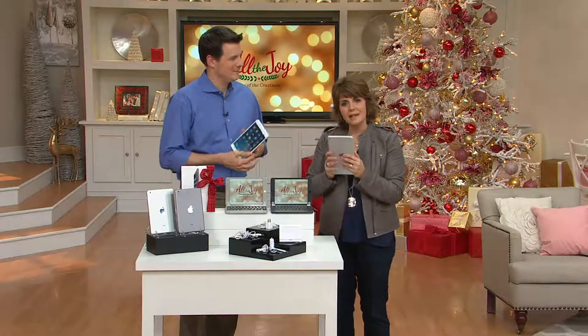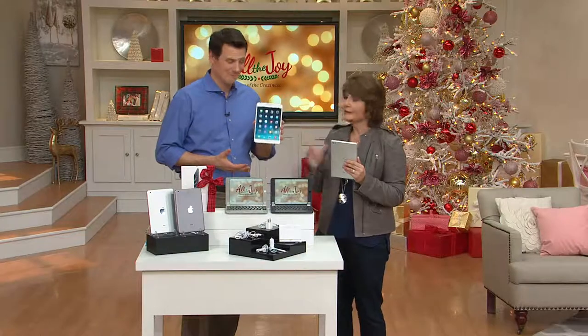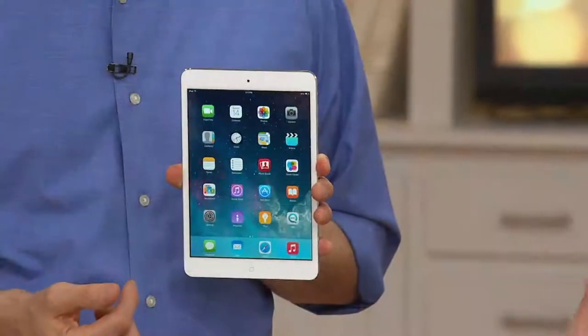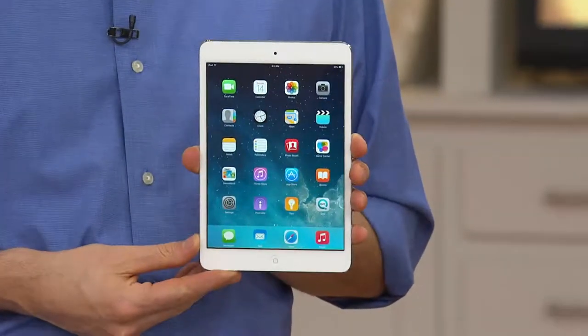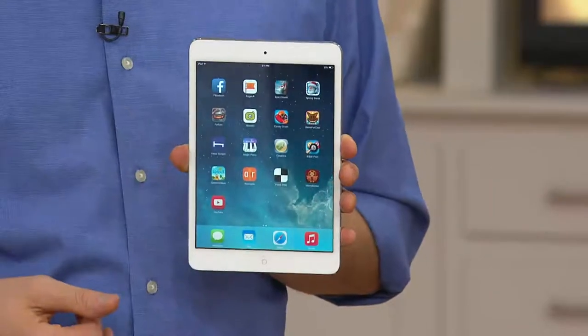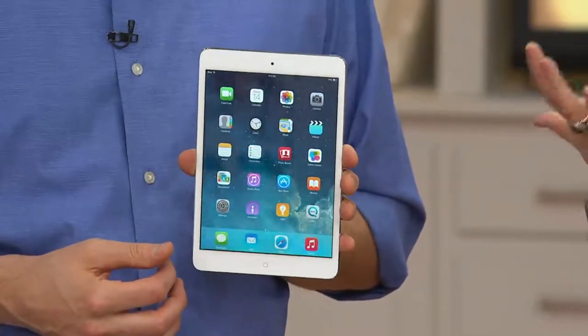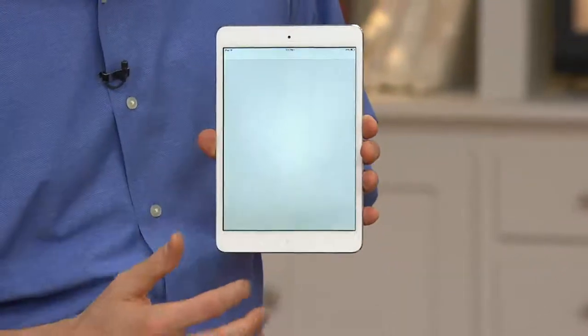I love this size especially because it's everything you thought you would love about the regular iPad, but in a size that's so much more user-friendly. As an e-reader, I like reading it at this size. To take it in my purse, I like being able to take it at this size. And it's still plenty big that when watching movies or doing multimedia experiences, the screen and resolution is fabulous.